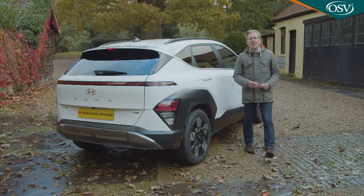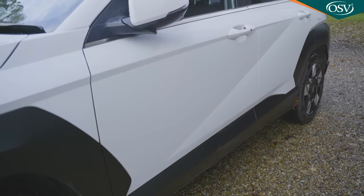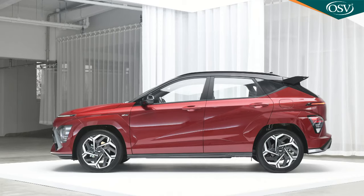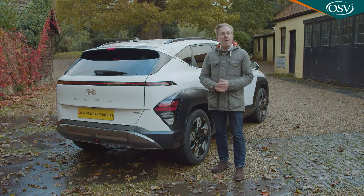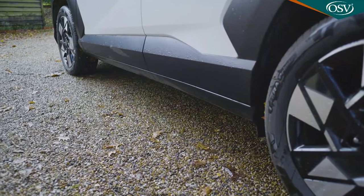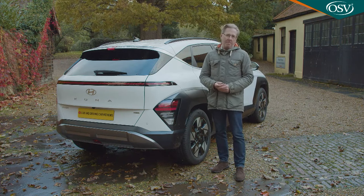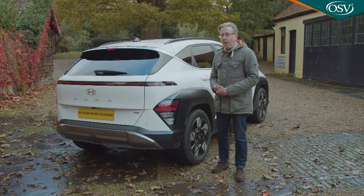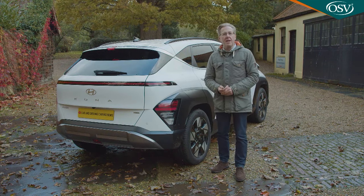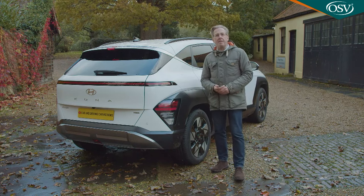Remote smart park assist allows you to stand outside your Kona and park it using the key fob, which is pretty impressive. Across the range, you'll almost certainly have to pay extra for your choice of paint colour — there's a solid Atlas White finish as seen here, plus a selection of metallic and pearl finishes. You'll probably want the two-tone roof option available above base trim. Other aesthetic extras include piano black or brushed aluminium exterior highlights, racing stripe decals, side trim lines, side skirts and a choice of wheel designs. For the interior, there are LED door puddle lights, door projectors and door sill garnishing plates. Practical extras include a tow bar with a twin bike rack, floor mats, a windscreen cover, door handle protection foils, mud flaps and rubber coverings for the boot area and rear seat back.